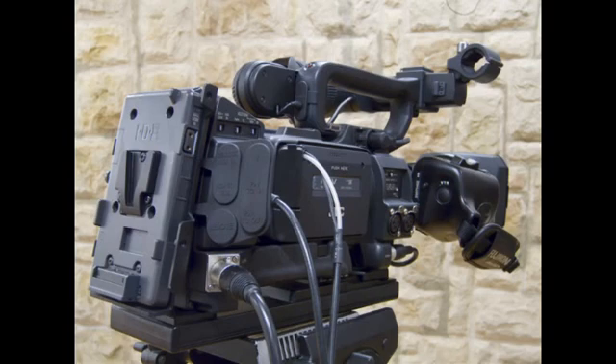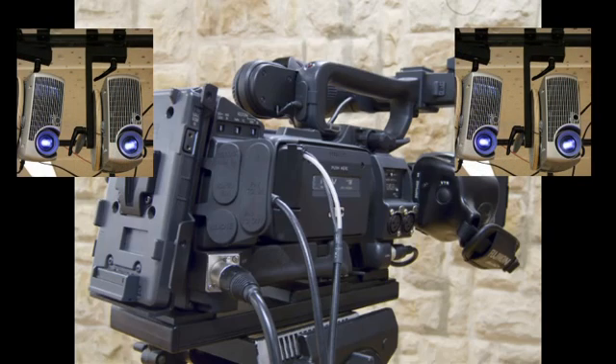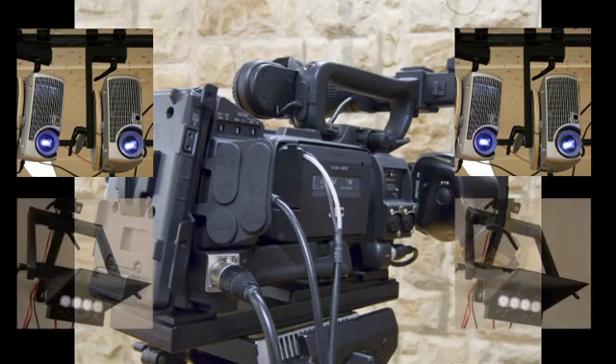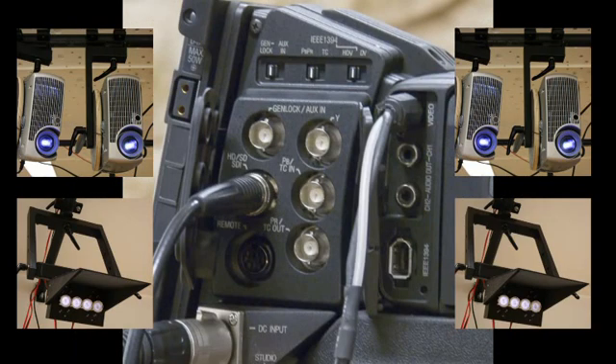A standard HD camera is used to capture the scene. DLP projectors enable pixel-precise background illumination, and an LED lighting system guarantees precise, temporally controllable scene illumination. The camera's composite signal synchronizes the DLP projectors as well as the LEDs at a frame rate of 59.94 Hz. The uncompressed frames are captured via HD-SDI and recorded to disk.